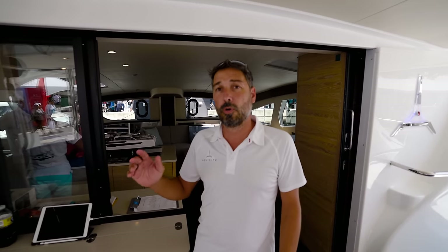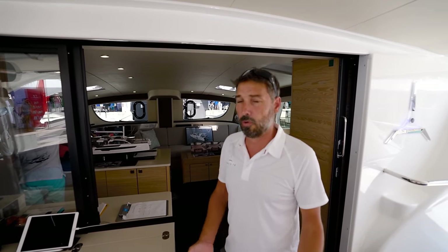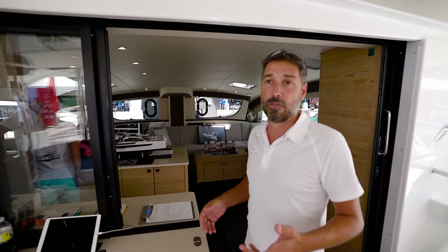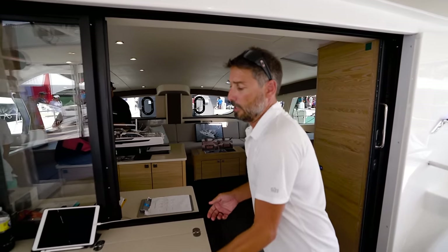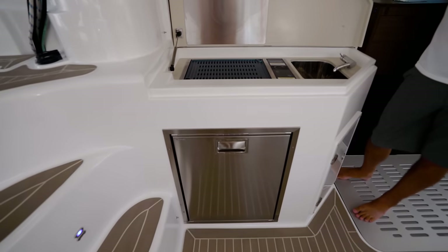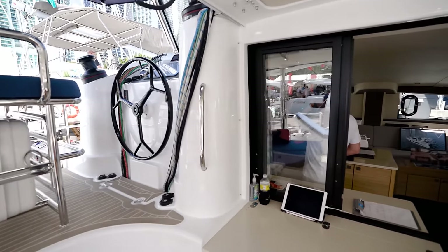This boat we're on has 2.3 kilowatt solar panels and a 22 kilowatt hour lithium battery bank. It's sufficient to run all your daily needs and some part of the air conditioning — if you're running all your air cons, you're going to have to start up your generator after a while. But you have everything electric: the grill is electric, the cooking is induction. You can run all the water makers, everything standard — dishwasher, washer, dryer, water maker, all that stuff.